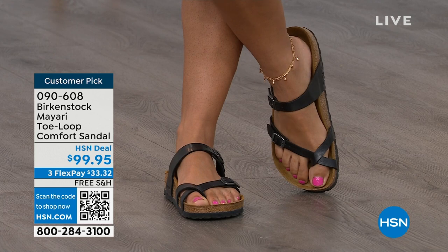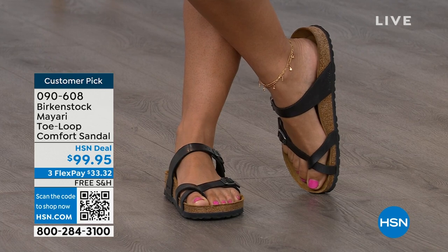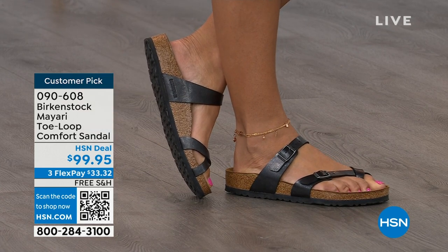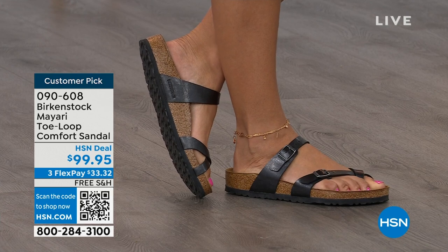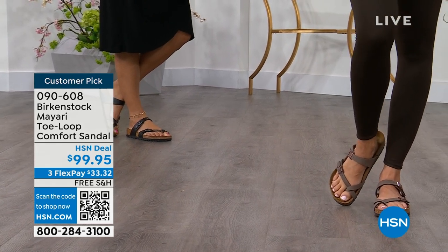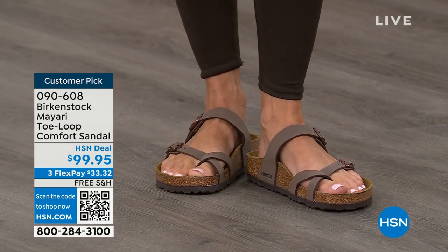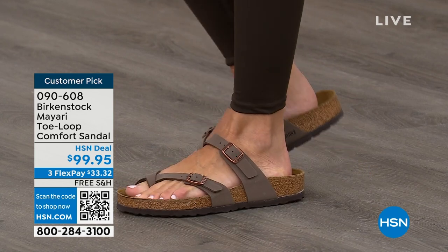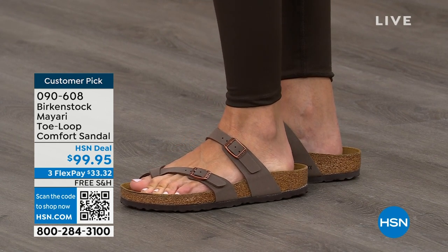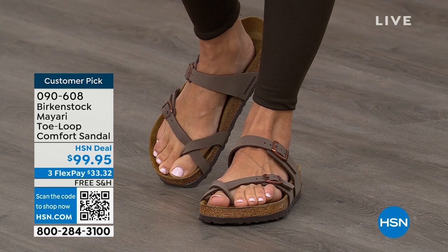You can dress it up or dress it down — it doesn't matter what you put on with your Birkenstock. You're going to look fantastic whether it's a dress, shorts, or leggings. This is going to be that go-to shoe in your closet. If you wear Birkenstock already, you probably live in them and don't want to wear any other shoes. If that's the case and you're just looking for new styles and new colors, it's so great that you can shop at a place you already love — HSN or hsn.com — read reviews because these are customer picks, and then get the brands that you want.